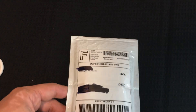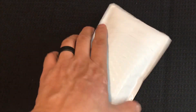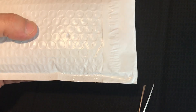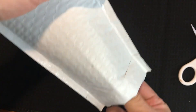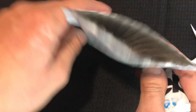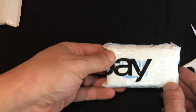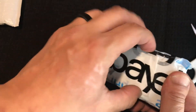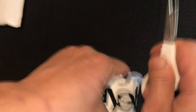Hey guys, welcome to my first unboxing mystery bag video. I got this bag from a seller on eBay. Let's open her up and see what we get. This is a $26 bag. For shipping, it says you're guaranteed to get seven coins and one graded coin from this seller.